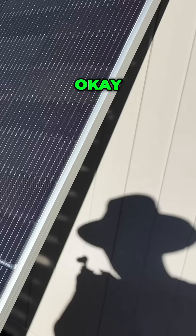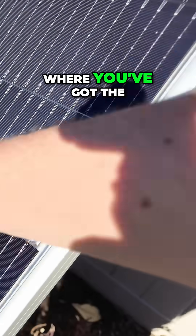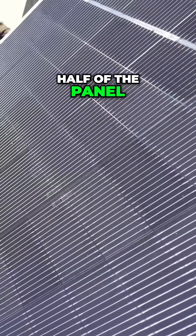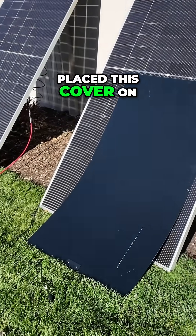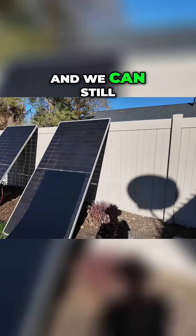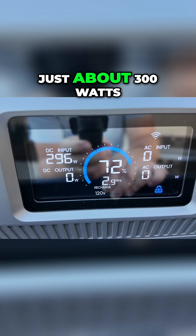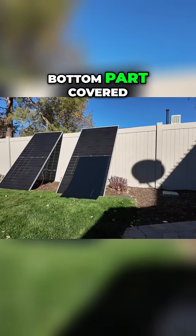Now let's look at shading performance. The cool technology here is that the panel is split in two halves. I've placed a cover on the bottom half of the panel — the top half is still available, and we can still get some bifacial gain from the back. It's settled down at just about 300 watts with the entire bottom part covered.